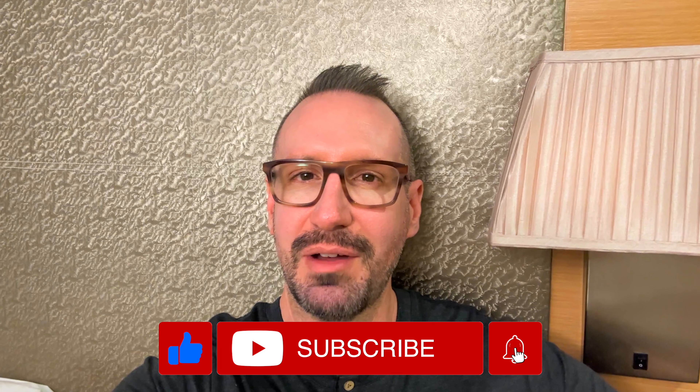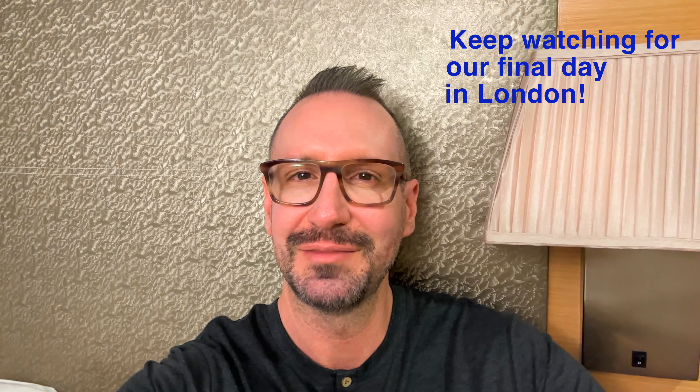And here we are — 18 kilometers later. We put a lot of steps in today. But we are getting ready for a good night's sleep because tomorrow is our final full day here in London before we head off to Southampton the following day. Please like these videos and subscribe because you're not going to want to miss all of our time on the Celebrity Silhouette coming up. Thank you for joining along so far. Good night!